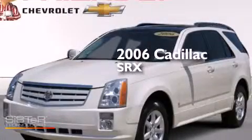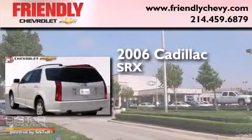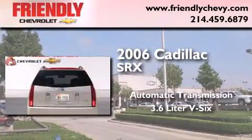This is a 2006 Cadillac SRX. This crossover has an automatic transmission and a 3.6-liter V6.